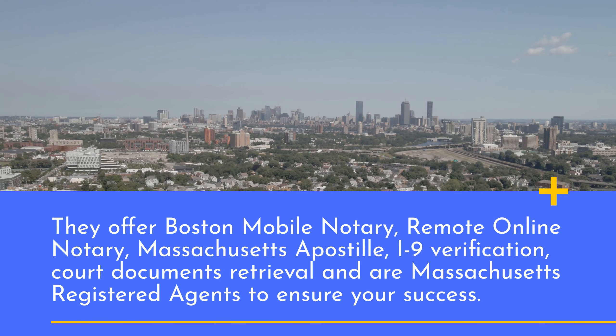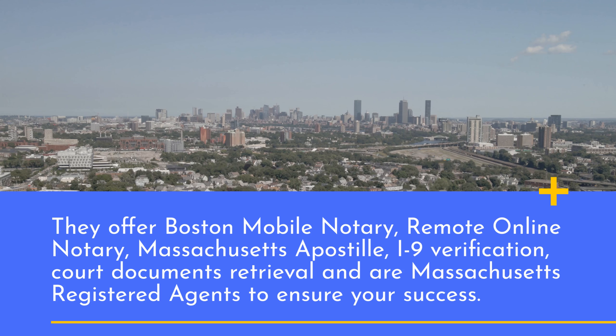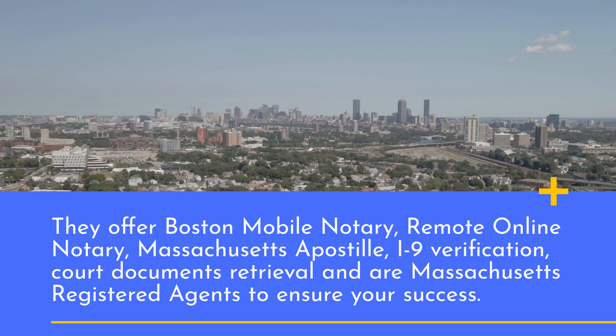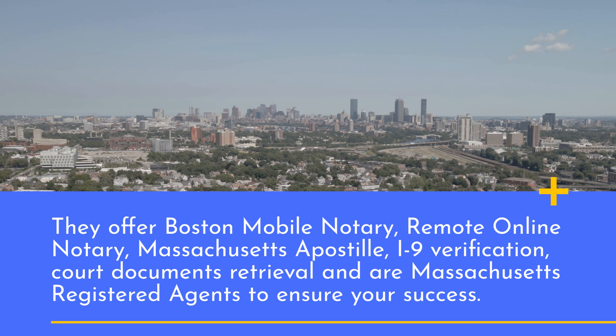They offer Boston Mobile Notary, Remote Online Notary, Massachusetts Apostille, I-9 Verification, Court Documents Retrieval, and Massachusetts Registered Agents to ensure your success.